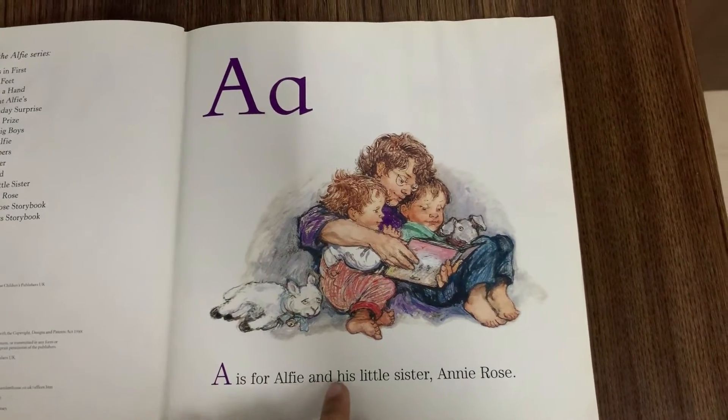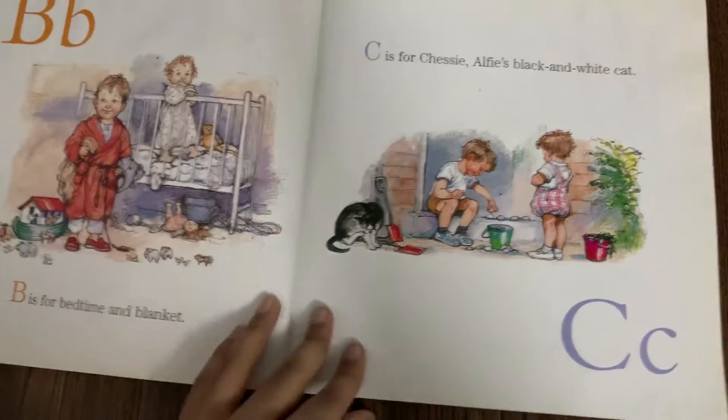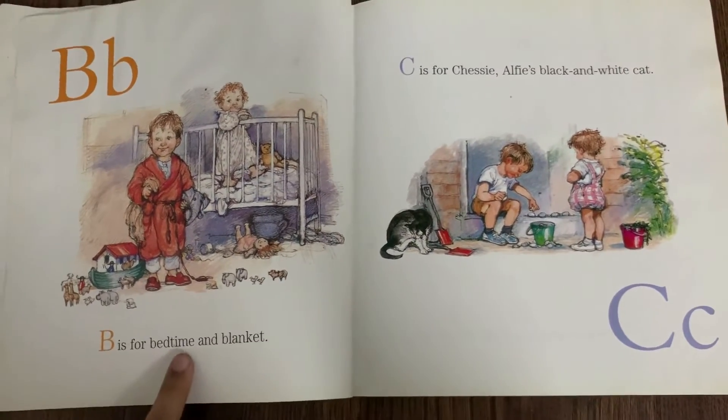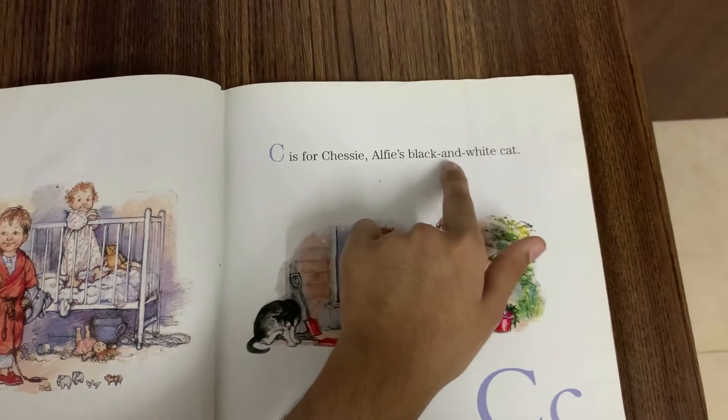A is for Alfie and his little sister Annie Rose. B is for Bedtime and Blanket. C is for Chessie, Alfie's black and white cat.